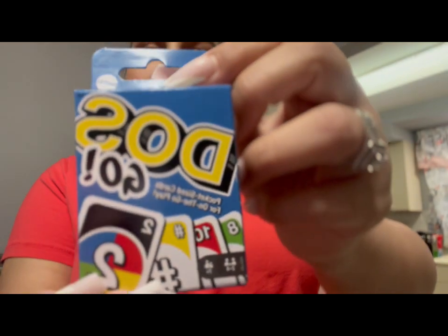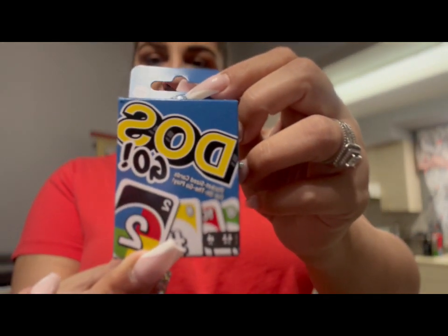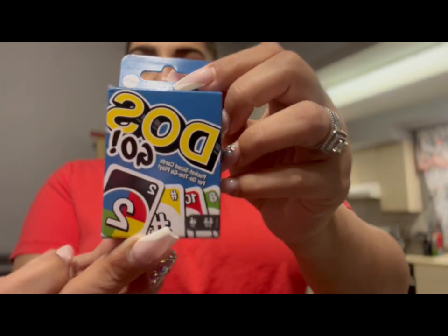I've gotten the mini Uno cards before, and I did get the other one — I think the game was called Lockdown or something. I saw this one and I was like, oh, I gotta grab that one so that way we have the set. So I got this for the kids to play.